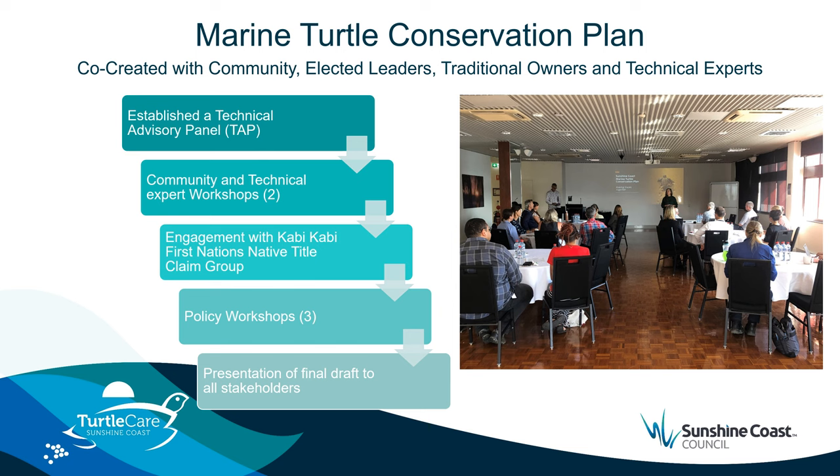Once the draft had been created, we took the plan back to the technical experts and tested the transformational actions by running half-day policy workshops. These were designed specifically to ensure that the policy workshop participants had a sense of ownership and commitment to these actions, as they would be handed over to them for delivery once the plan was endorsed. The policy workshops also allowed technical experts to reword some of the actions to ensure relevance to their specific discipline. Finally, presentations of the final draft to all stakeholders are underway.